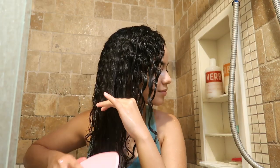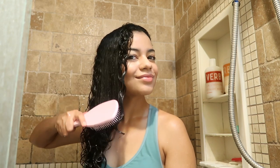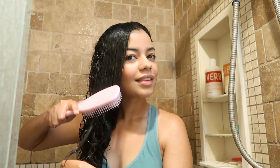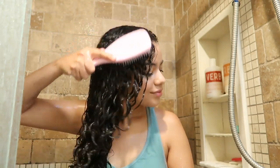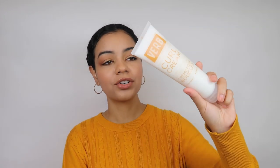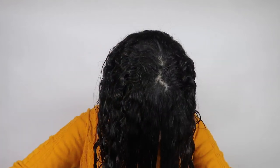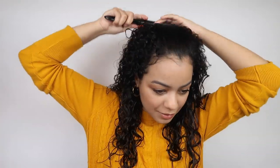As you guys can see in the video, I detangled my hair with this conditioner. A little bit went such a long way — I used so little and my hair felt so soft, so detangled and ready to curl. The curls were bouncing already in the shower, and that is a big plus for me. I love that. So let's get into styling the curls. I'm going to use the leave-in conditioner next, and then the curl cream.